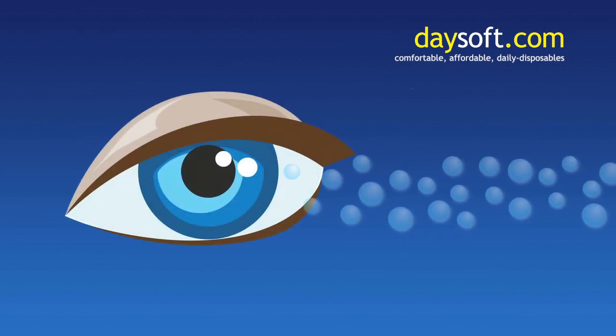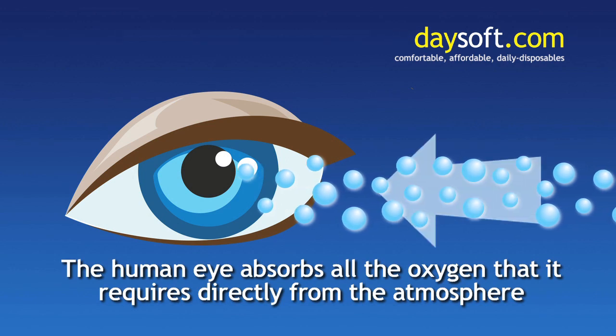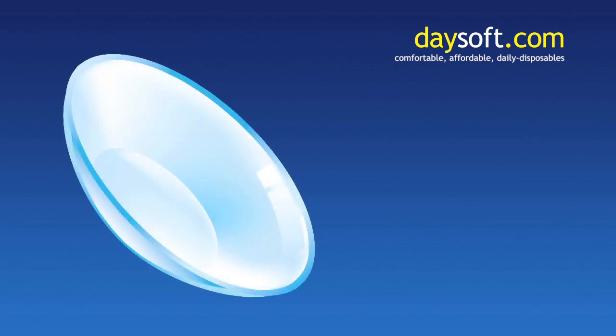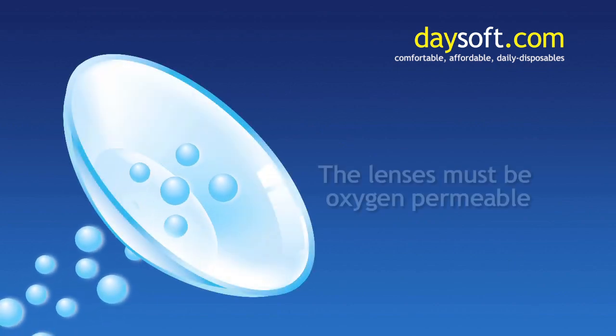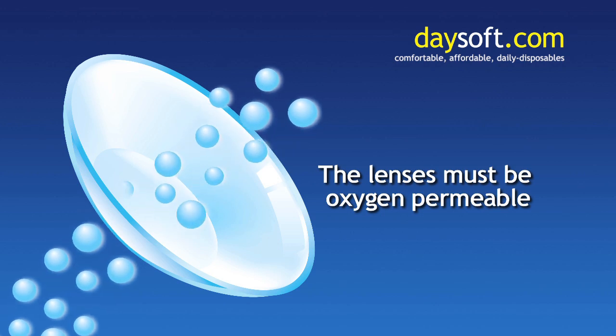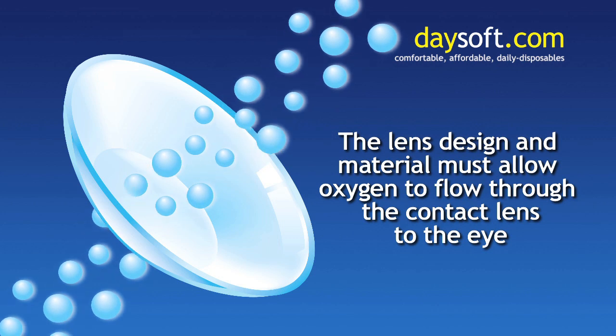In normal conditions, the human eye will absorb all of the oxygen that it requires directly from the atmosphere. For this process to continue when wearing contact lenses, the lenses must be oxygen permeable. That means the lens design and material must allow oxygen to flow through the contact lens to the eye.